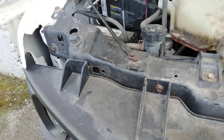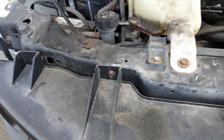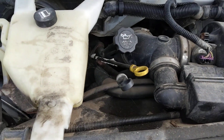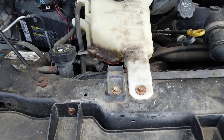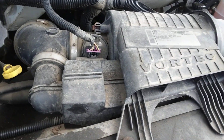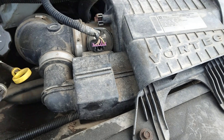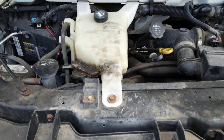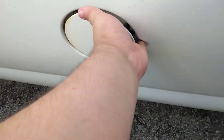This is the 4.3 liter V6. The GMC Safari has the 3.5 liter V6 — or wait, maybe the Ford Expedition does. I think this might be the 3.8 liter V6. It's a Vortec — I think it's either a 4.8 liter or a 3.8 liter V6, I'm not sure. The gas cap is on the driver's side — typical Chevy. Got power locks and power windows.